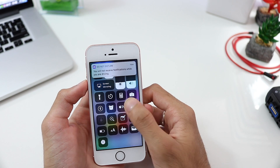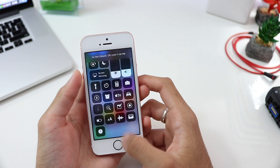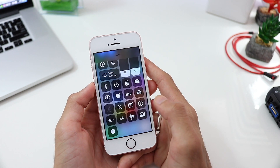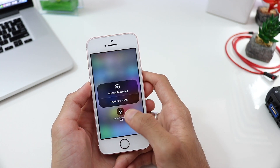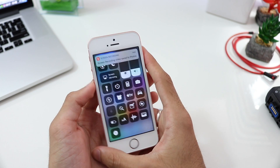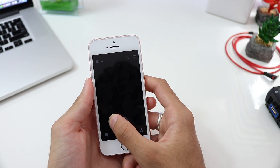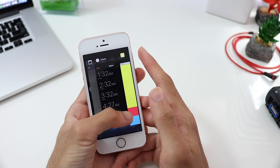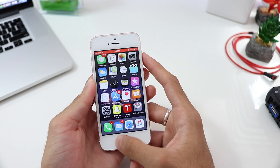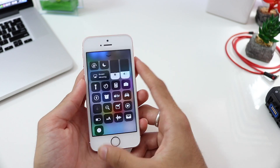There's also Do Not Disturb While Driving — if you're driving you can enable that and you won't receive calls or notifications. And another key added feature in iOS 11 is the ability to record your screen right from iOS without any jailbreaks. Having this on, you can go on Snapchat, view stories, and Snapchat doesn't recognize the recording — it won't send any screenshot notifications.